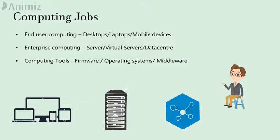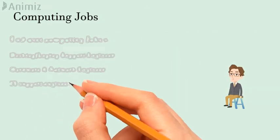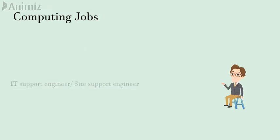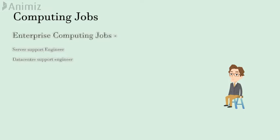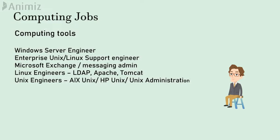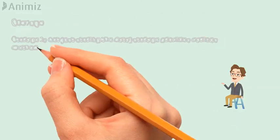End user computing has desktop or laptop engineers, network hardware engineers, IT support engineers, and site support engineers. Enterprise computing jobs has data center support engineers and server support engineers. The tools jobs are Windows operating system server engineers, Microsoft Exchange or messaging admins, and Linux or Unix engineers with different flavors of Unix.